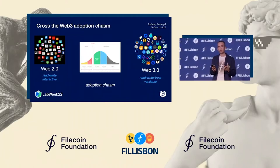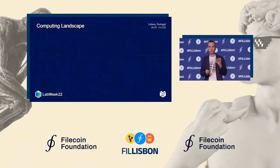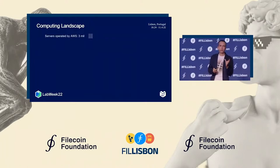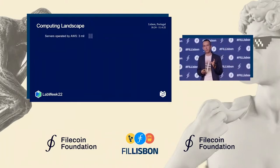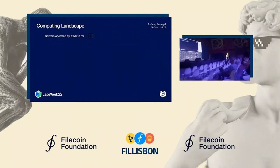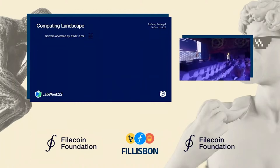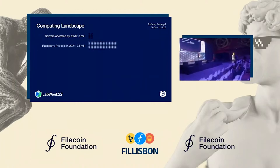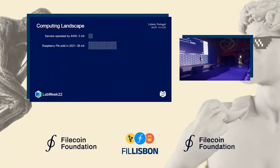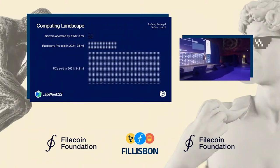The opportunity here is tremendous. If you think about the current computing landscape, AWS has around 300 million servers in their data centers, and that's what the Web2 tech stack is running on. If you take a look at the number of Raspberry Pis sold in the last year alone, that's 10 times more computers running somewhere out there. And that's still a very small amount compared to the number of all PCs sold in the last year, which gets us to hundreds of millions of computers.